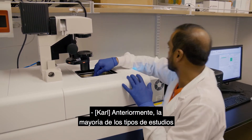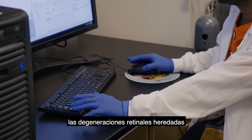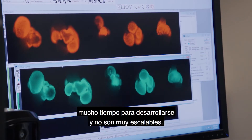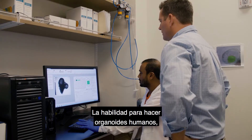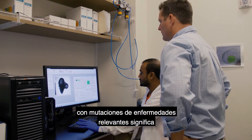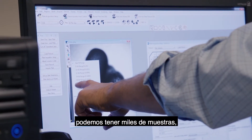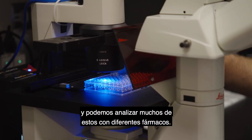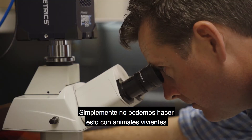Previously, most studies of inherited retinal degenerations would be done in animal models, which take a long time to develop and are not very scalable. The ability to make human organoids with disease-relevant mutations means we can have many mutations, thousands of samples, and we can test many of these with different drugs. You simply can't do this with living animals at the same scale.